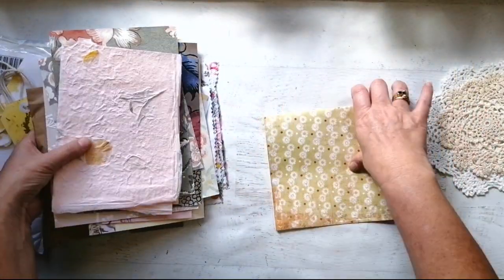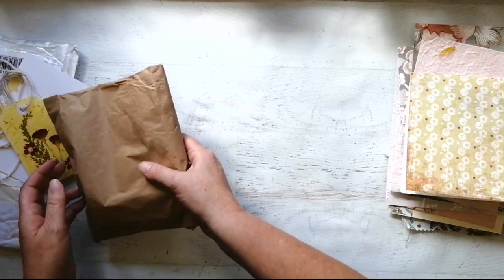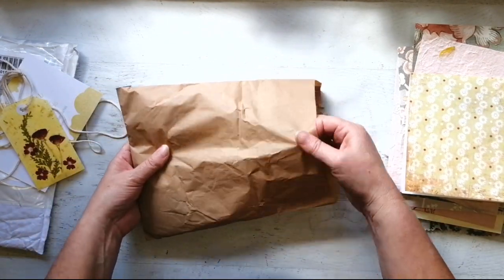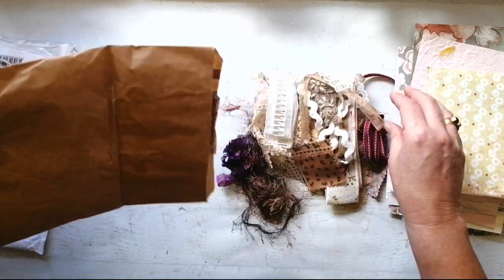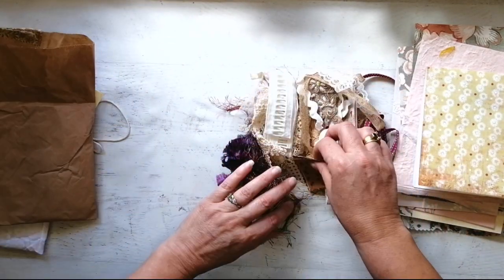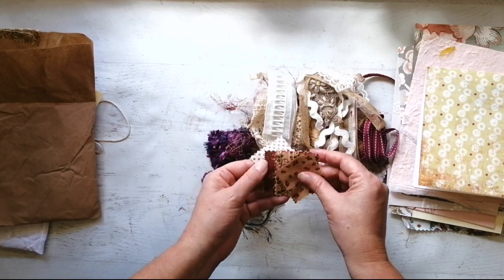But we haven't finished yet because then there's this bag of goodies as well, and this was all very reasonably priced. I was very impressed, very happy with what I've got. Oh, look at all these things — I hadn't looked at this yet.